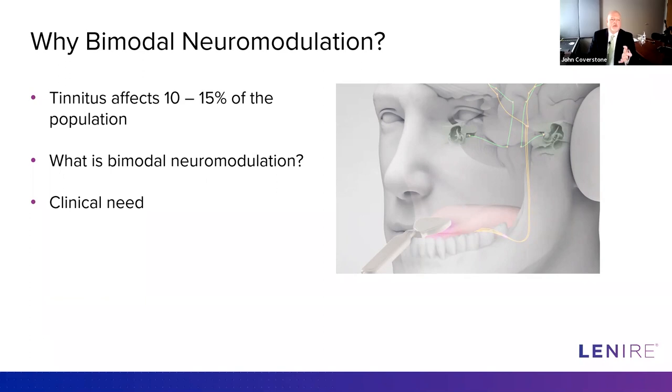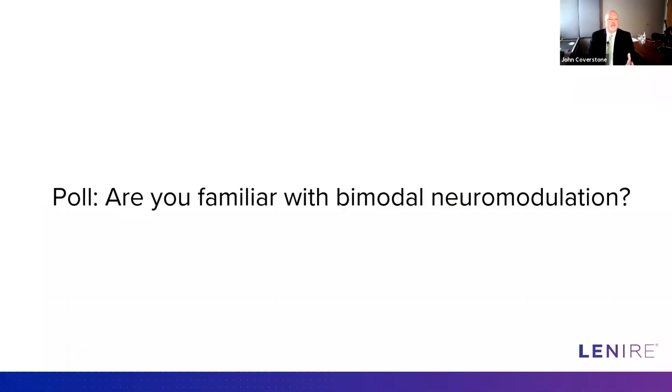Before we go any further, we have a poll to find out where our audience is on this topic. You should see popping up on your screen the option to respond to a question. We just want to see how familiar you are with bimodal stimulation and bimodal neuromodulation for the treatment of tinnitus. Go ahead and answer that now.